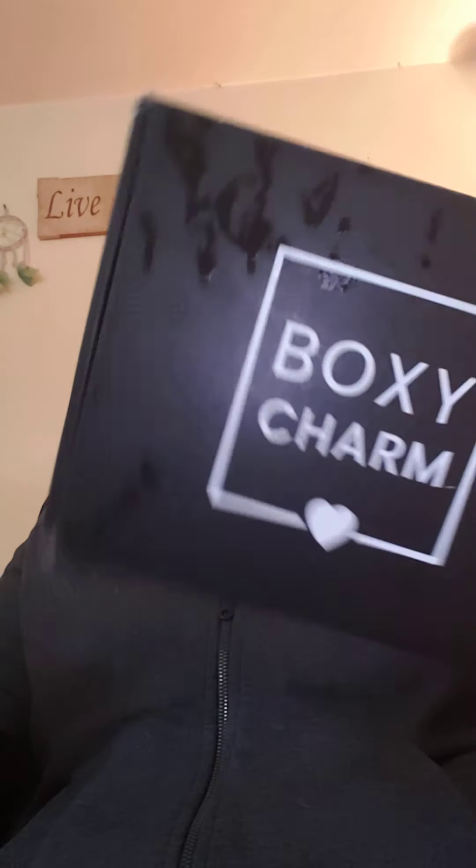Hello everybody, I got my BoxyCharm — something to open up today! BoxyCharm. I didn't get to pick my item this month, so I don't know what I got in here. Let's see what we got in BoxyCharm.